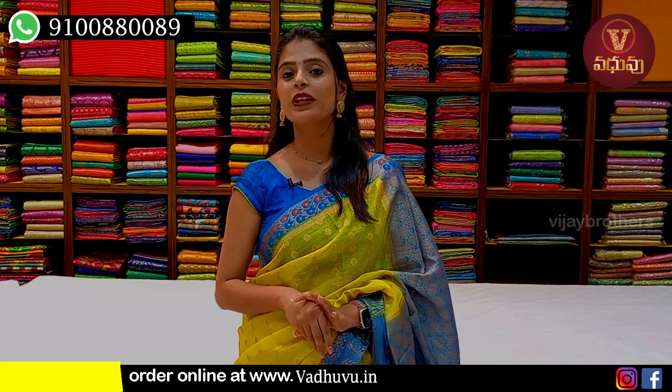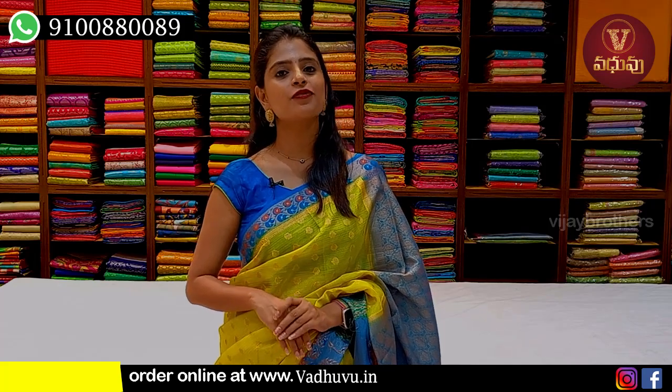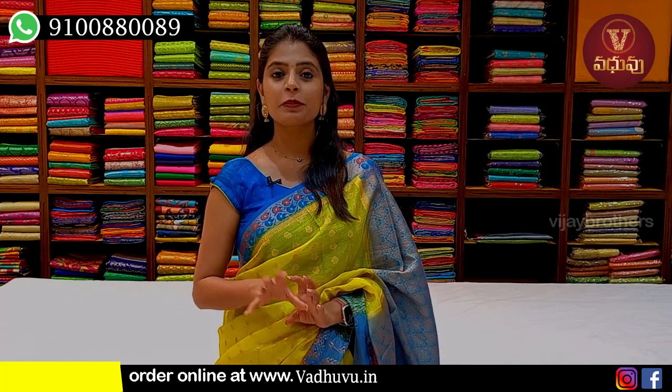Hello all, Namaste. Welcome to Wadavoo Designer Studio. This is Monica. In this episode, I will show the Banaras fancy series. This is a premier collection.